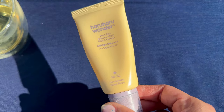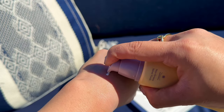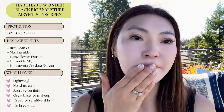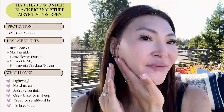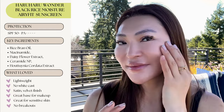Another one of my holy grails is the Haruharu Wonder Black Rice Moisture Air Lift Sunscreen. I absolutely love this sunscreen. I really like the pump because I can dispense the right amount of product. It has a creamy yet lightweight texture that absorbs really quickly into my skin. It's the creamiest of all the sunscreens I've talked about today and has more of a satin velvet finish. I use this when my skin is feeling oily or when I'm in a rush and need my sunscreen to quickly absorb so I can put on my makeup. It doesn't irritate my skin and it doesn't break me out, and it also doesn't have any fragrance. This is my go-to sunscreen when I want to wear a full face of makeup or when my skin is feeling oily.